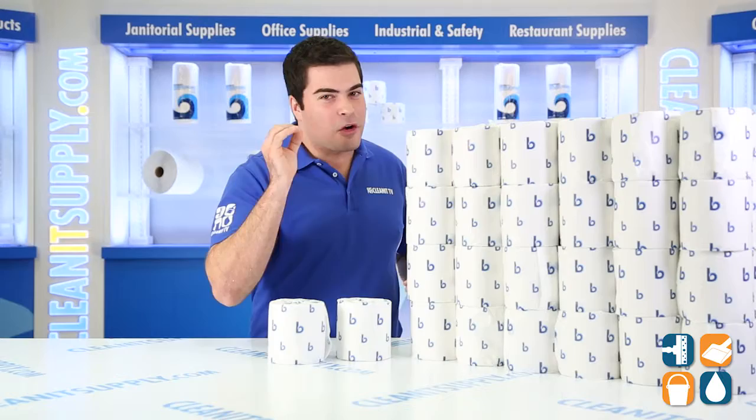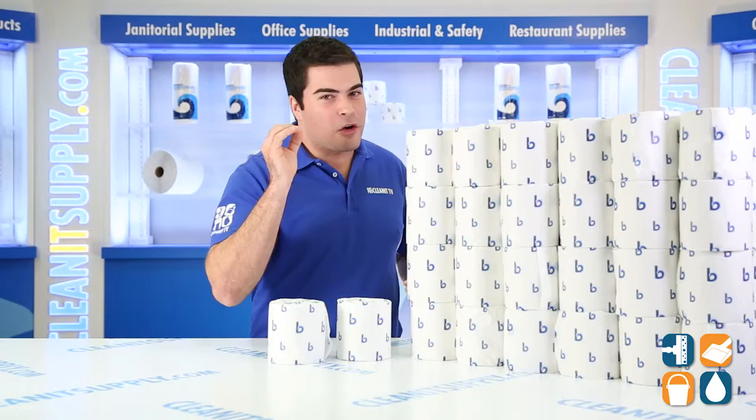Each roll has 500 sheets and the carton contains 96 rolls, as we can see right here. What a great value available from BoardWalk.